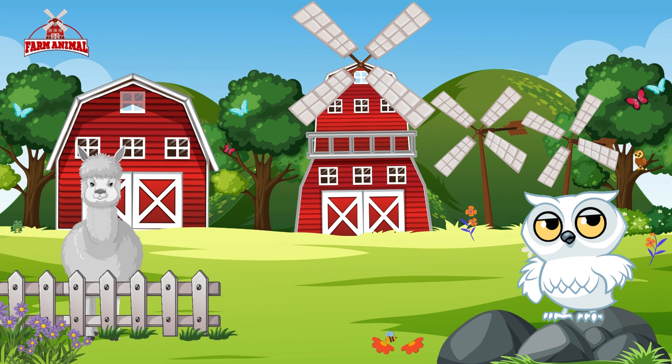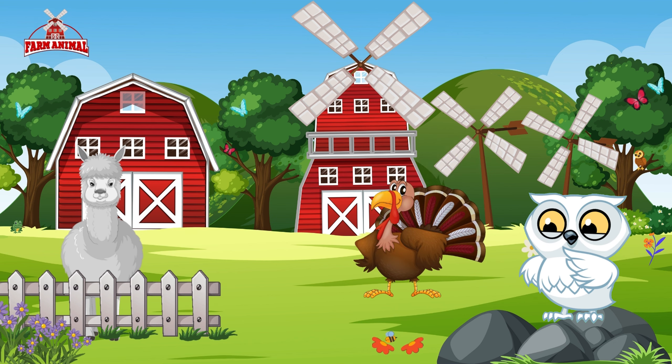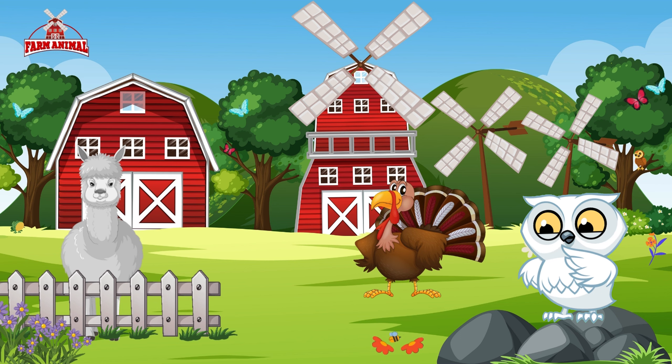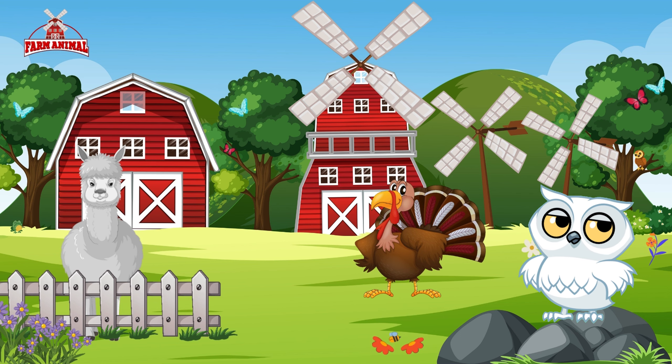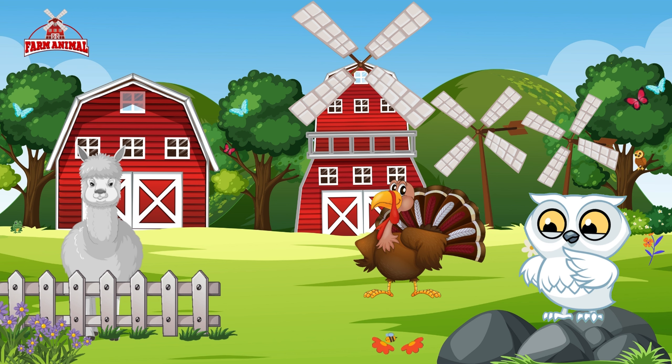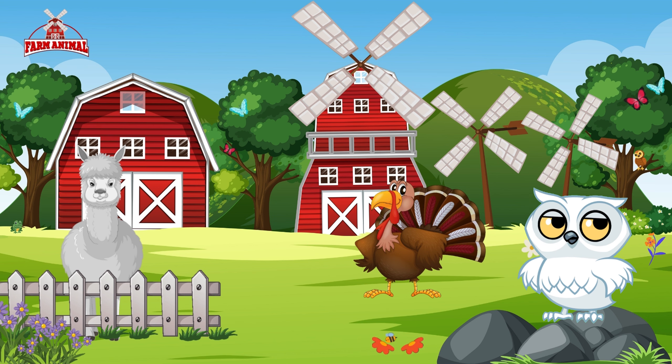Now let's meet our second friend, the strutting turkey. Watch as he proudly displays his feathers, showing off his vibrant plumage. Turkeys are full of personality and character. They have a unique gobble that can be heard from far away, and a funny habit of puffing out their feathers and strutting around to impress their friends.